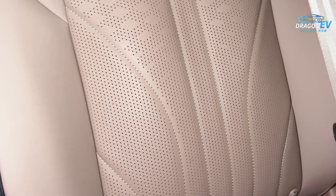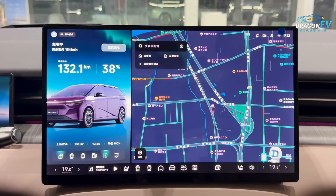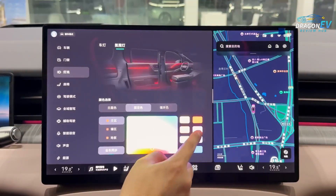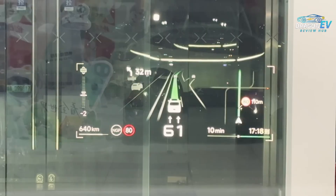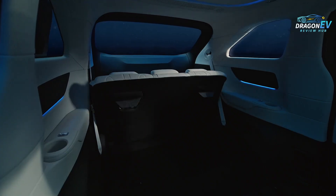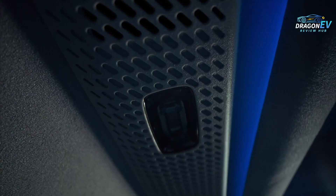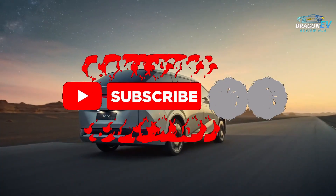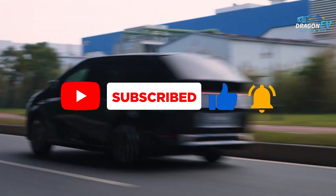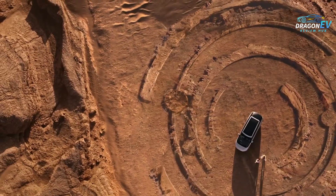Because family life is more than just getting from point A to point B. It's about making every journey smoother, safer, and smarter. And the Xpeng X9 is built for exactly that. If you enjoyed this review, make sure to like the video, subscribe to the channel, and hit the bell so you never miss the latest EV reviews and deep dives. Thanks for watching.